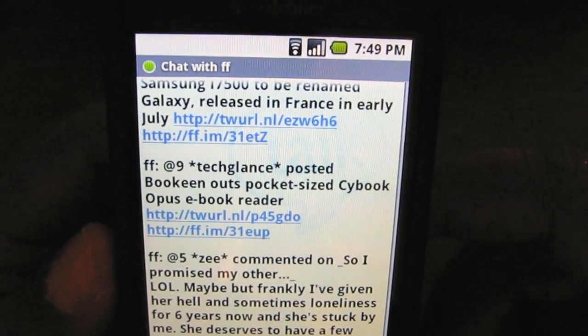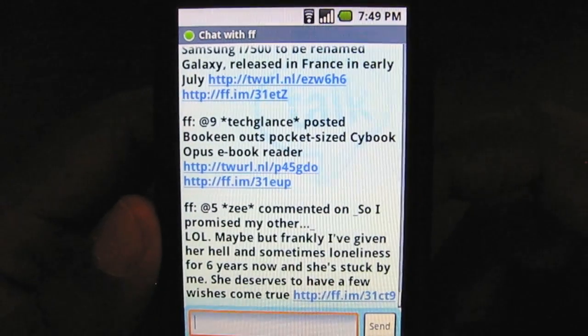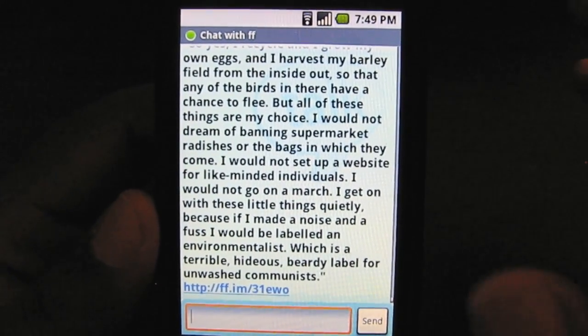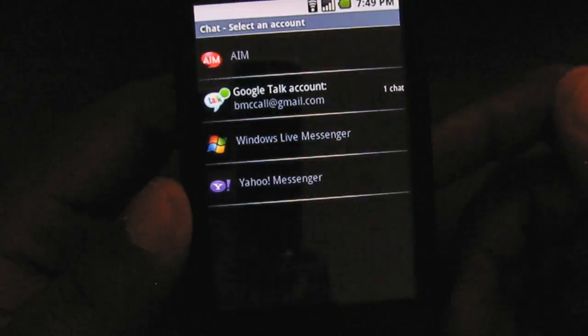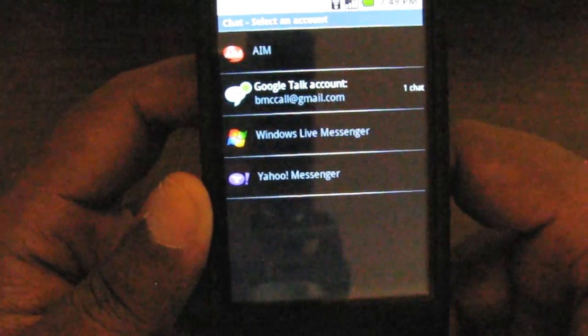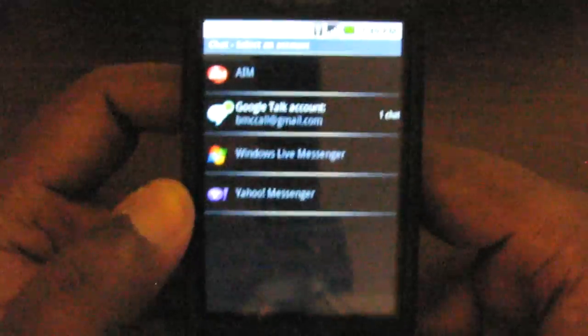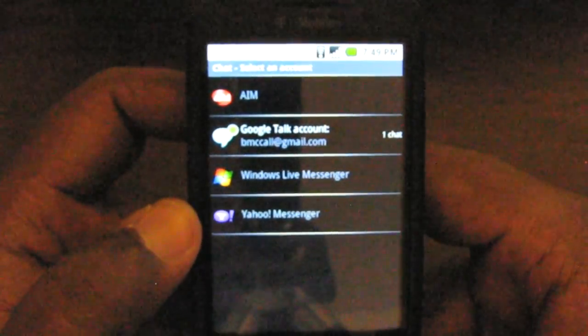Grant, I hope that answers your question about how IM operates on the T-Mobile G1. The things you should remember: you get a multi-IM client out of the box, the background notification system is very, very good, customizable sounds, and it works very well. This is Buona from Buona.TV — this is IM on the T-Mobile G1 platform and how it performs for people looking for IM capability. Take care.